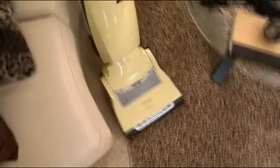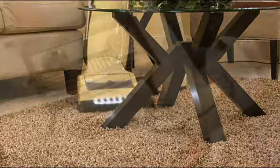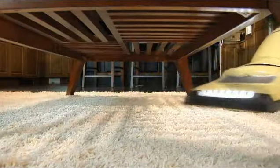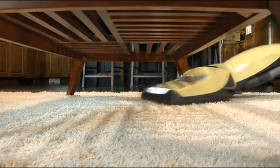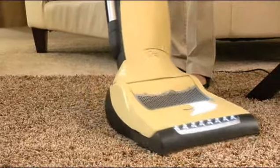The ultra-maneuverable S7 navigates every curve, every edge, every corner with ease. Even laying flat to the floor, enabling you to reach under beds and other low furnishings. And new swivel neck technology allows maximum agility and effortless control.